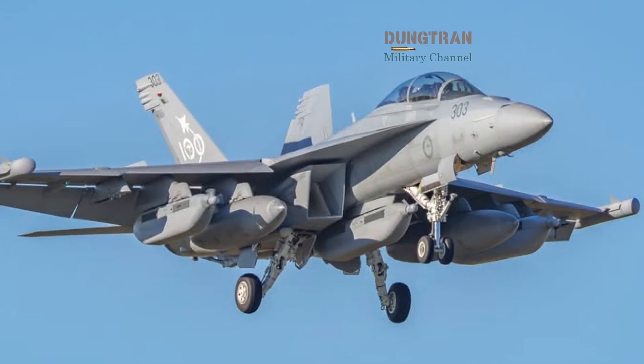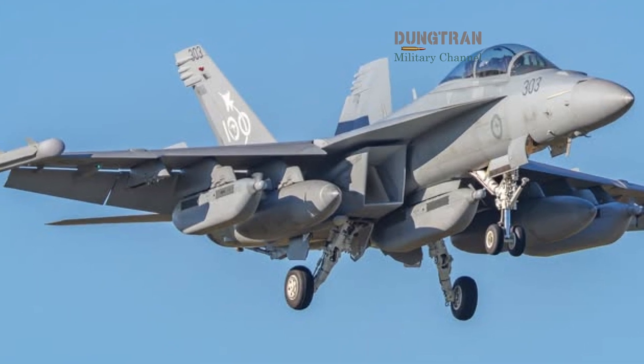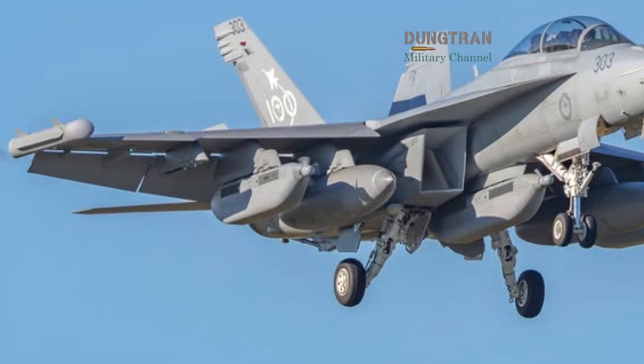The tactical payoff is twofold. First, Growler Block II expands the range and selectivity of electronic attack so that it can open corridors through layered air defenses and provide time-sensitive suppression for standoff strike assets.